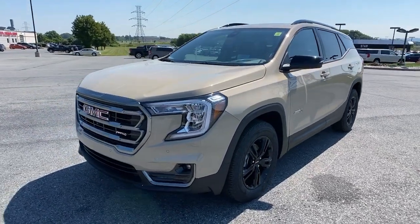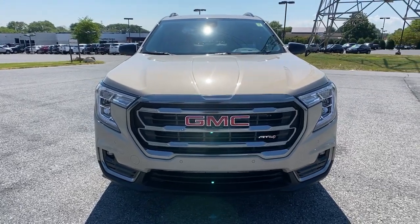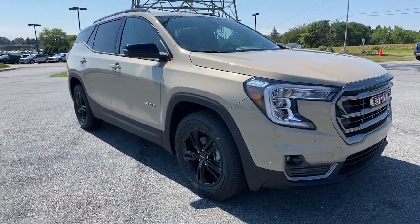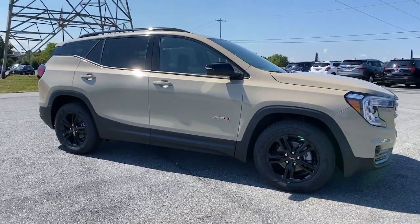Take a moment to check out the 2022 GMC Terrain. This spacious Terrain offers a smooth, comfortable ride, plenty of options for cargo, user-friendly infotainment, advanced safety tech, and bold good looks.